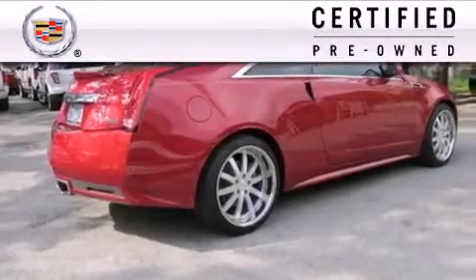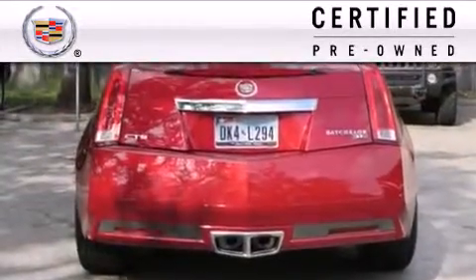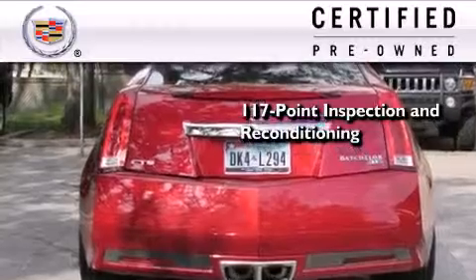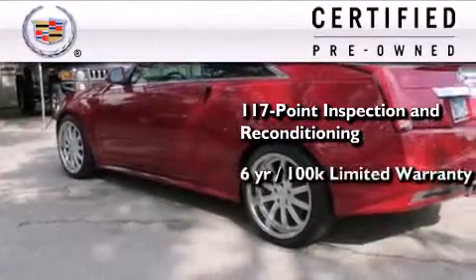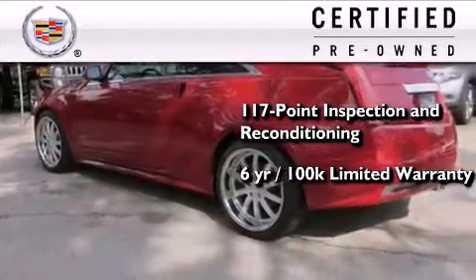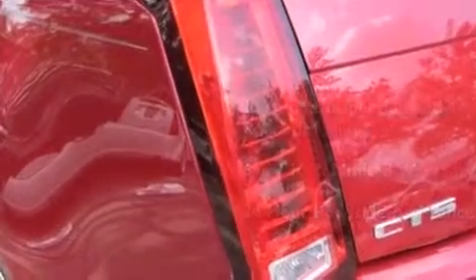To get your full assurance that this Cadillac meets expectations for mechanical conditioning and appearance, it has been put through a 117-point inspection and reconditioning process and comes with a six-year, 100,000-mile limited fully transferable warranty with zero deductible, plus 24-hour roadside assistance. Call or visit us right now and arrange your test drive today.